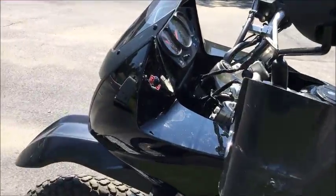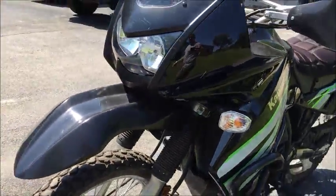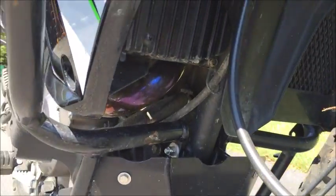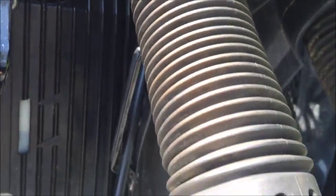We've got heated grips with the switch. We've got the aluminum underbelly skid plate, and even a nice radiator protector — a plastic radiator screen. I'm not sure if you can see it here.